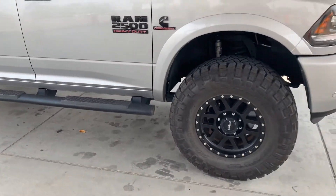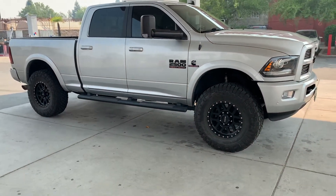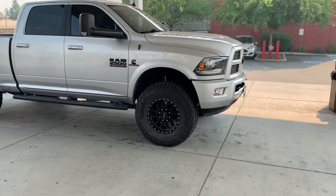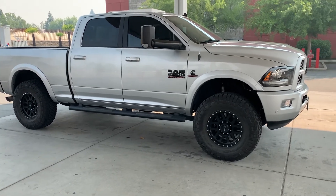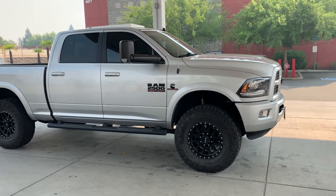The biggest thing I noticed on this truck with the 37s is on decel — it's almost like you have a little bit of an engine braking type deal going on. It's just the rotating mass of the tires. Doesn't bother me at all. That's the only real drivability difference I've come across.